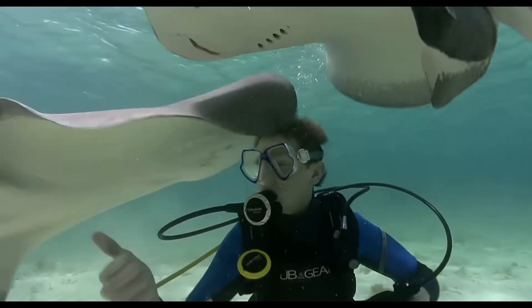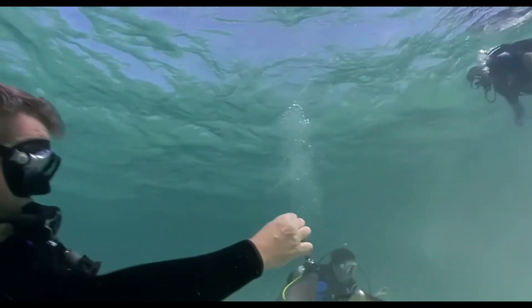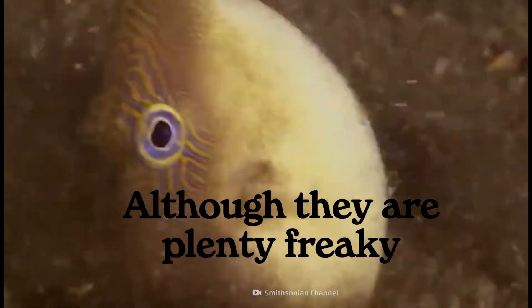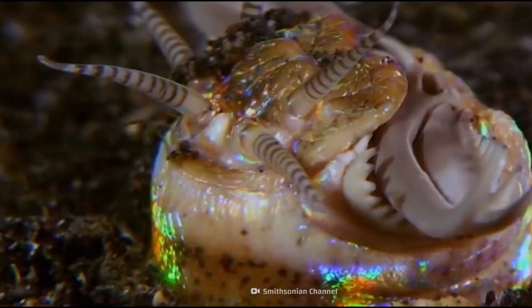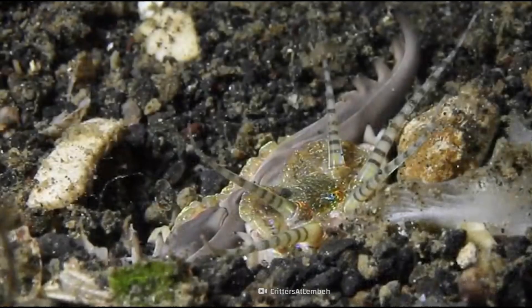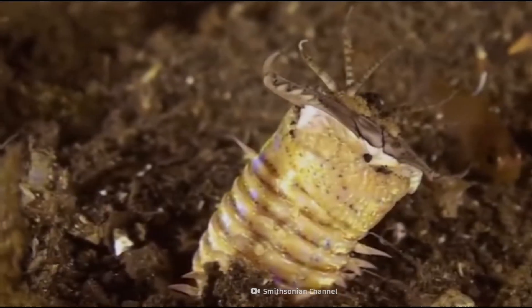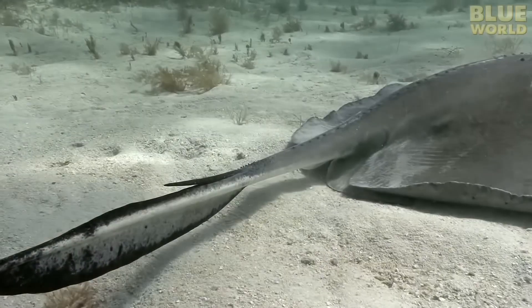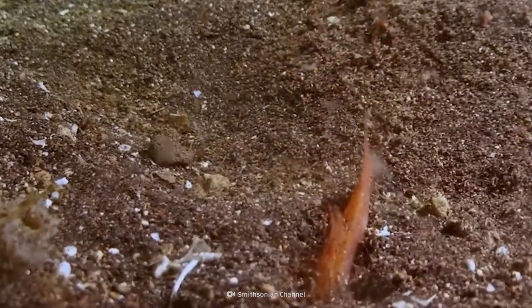That's the shift scuba diving gives you over time. You start out afraid of what you can't see, then you realize the ocean isn't hiding things from you — it's simply not built around your awareness. Bobbit worms didn't evolve to scare divers; they evolved to survive in a crowded, competitive reef where hesitation meant starvation. Seen through that lens, they stop being monsters. They become reminders that the reef is older than us, sharper than us, more patient than us. And that sometimes the most powerful animals in the ocean are the ones that never move until they absolutely have to. Next time you hover over a quiet patch of sand, remember — the reef isn't empty. It's just waiting.